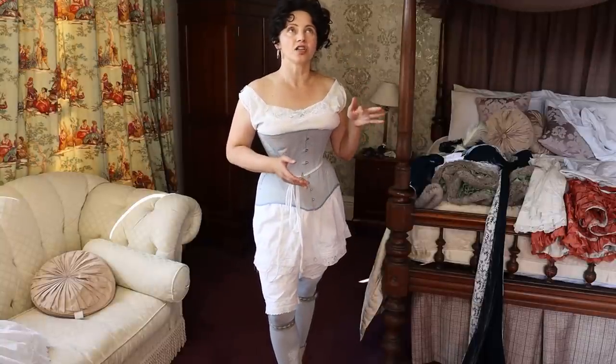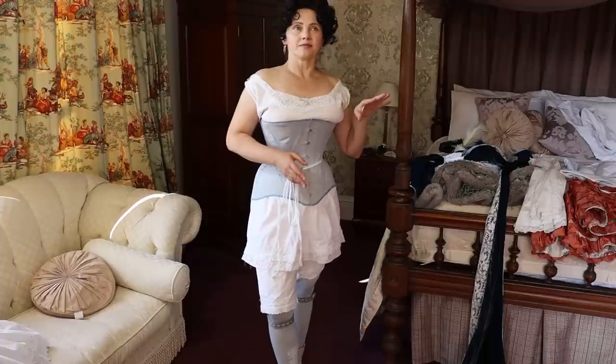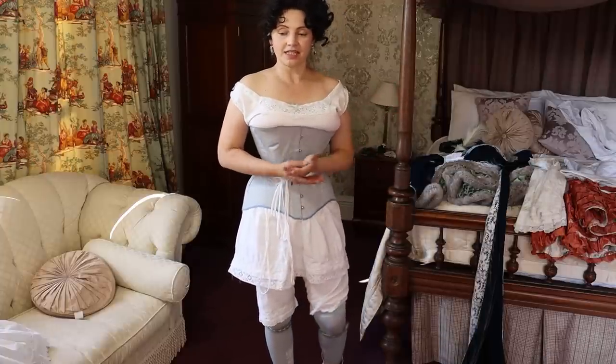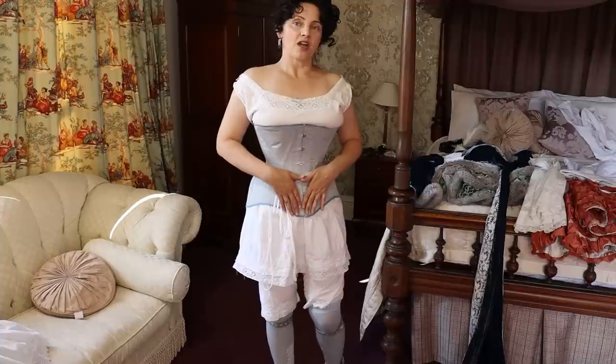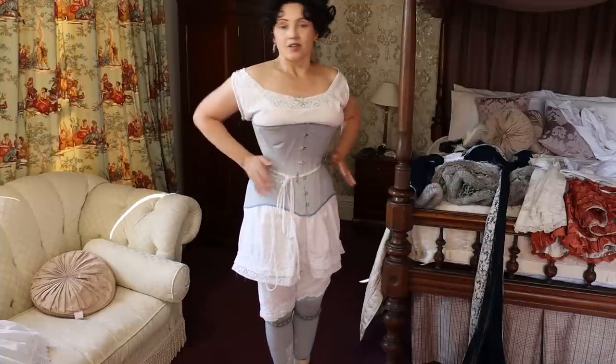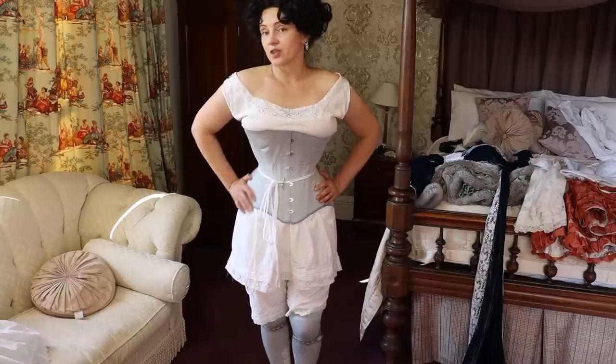And you can see them in catalogues in 1897. Gussets per se are obviously present all the time in different styles, but that sort of flattening of the belly sort of starts happening at that time. So that's what we have — it's basically very much found this style of corset shape.